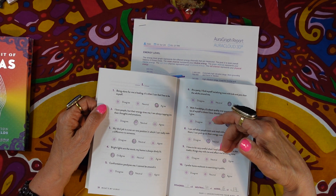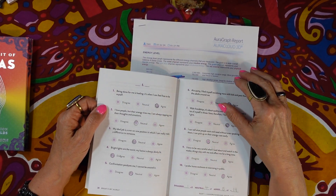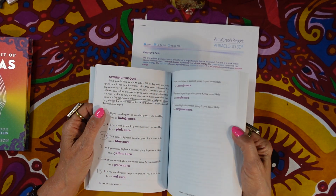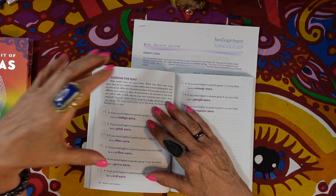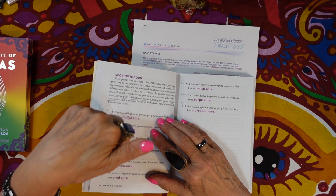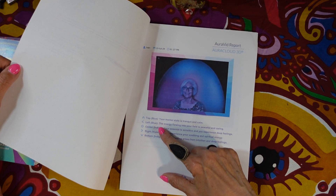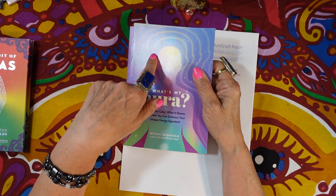You add up your scores from a lot of questions and get your answers. My highest scores were indigo and blue — and what do you find in my aura report? Indigo and blue. So the test in this book actually turned out to be accurate.